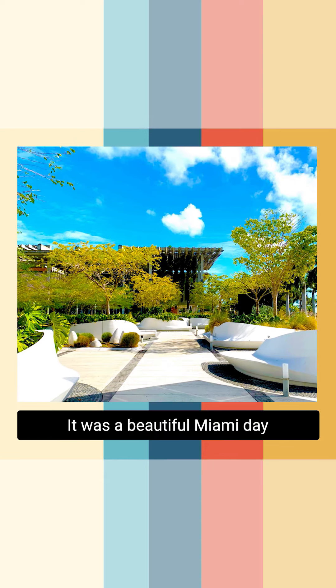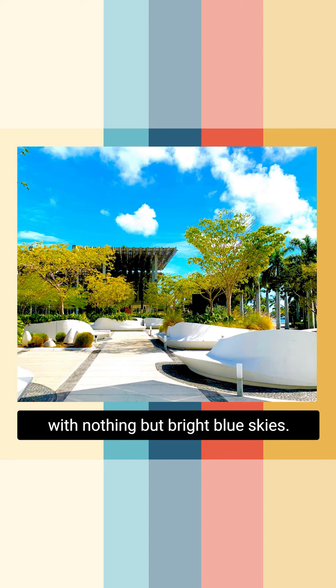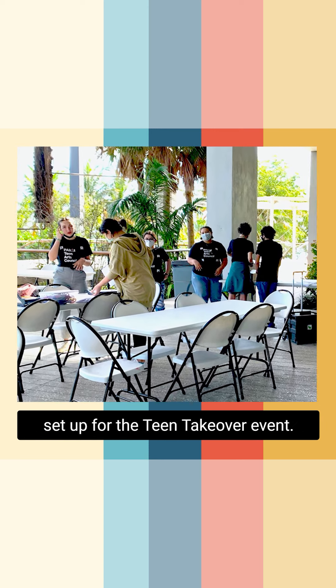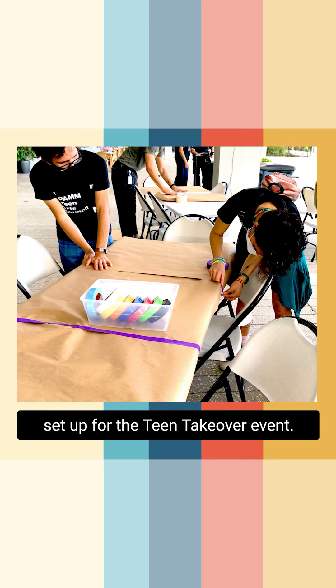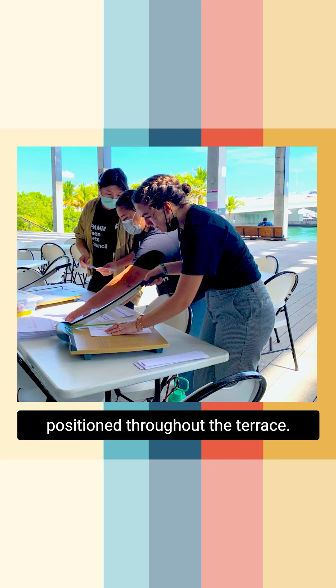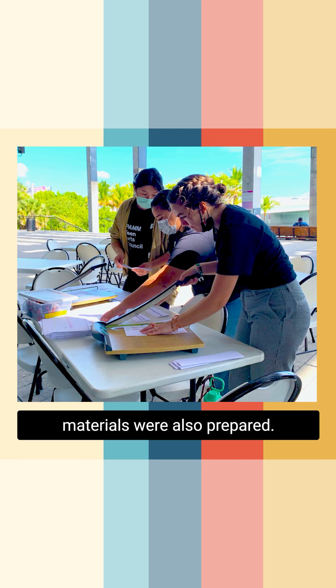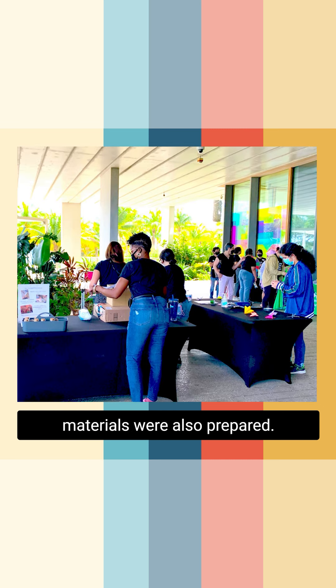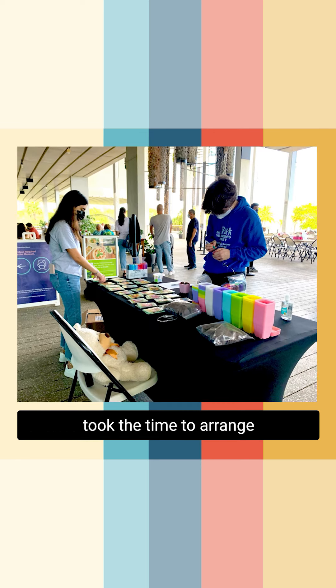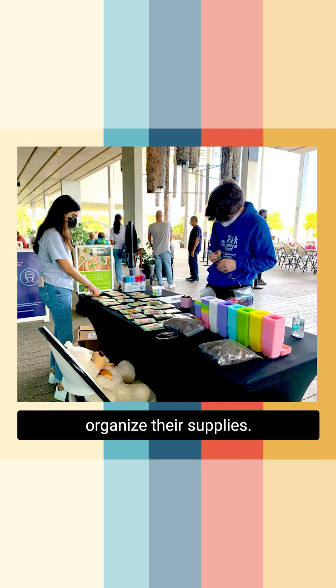It was a beautiful Miami day with nothing but bright blue skies. P-TECH members and staff arrived early to set up for the team takeover event. Tables were unfolded and positioned throughout the terrace. Last-minute art and craft materials were also prepared. P-TECH members and their event partners took the time to arrange the materials and organize their supplies.